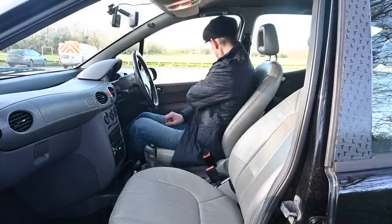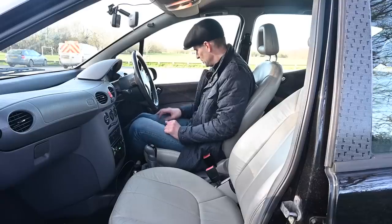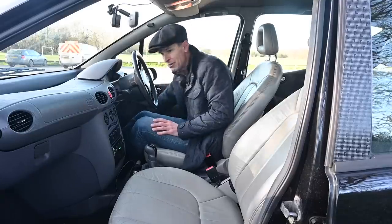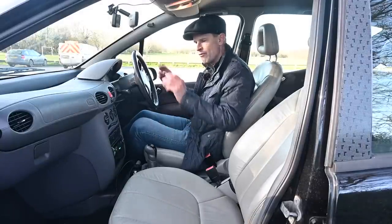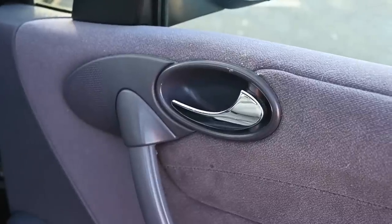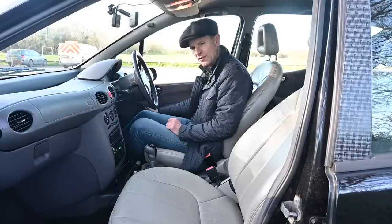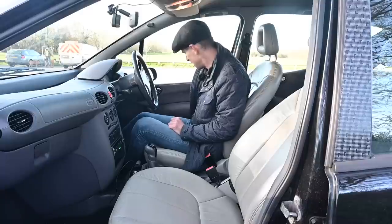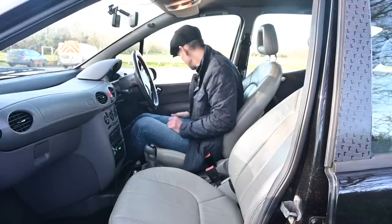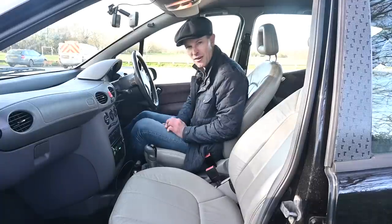On the door, you'll notice SRS airbag, side impact airbags — safety is a very big thing with this car. Also in the door you've got twin speakers, a mid-range and a tweeter. The overriding design theme in here is oval and curved. A nice ovoid shaped door handle with a big metal handle, very solid feeling, and a solid curvy door pull as well. And below that, an absolutely massive door pocket — room for about 15 CDs and a window scraper, so very practical.